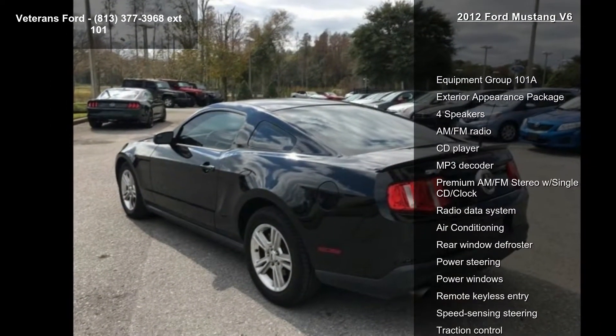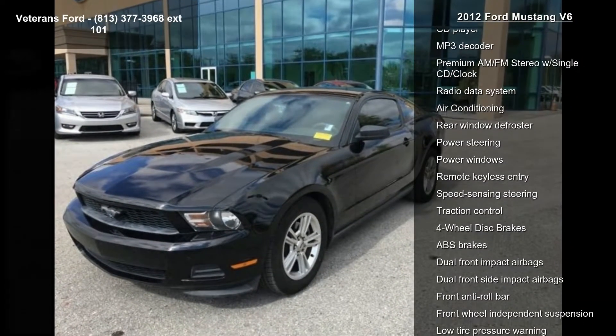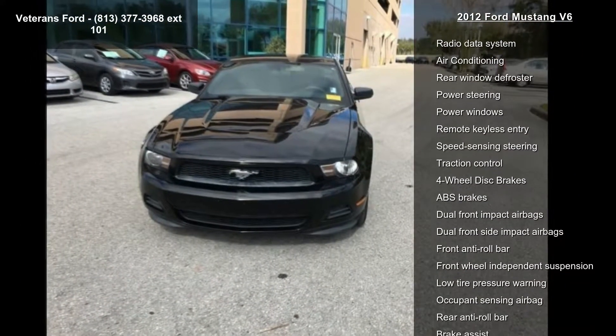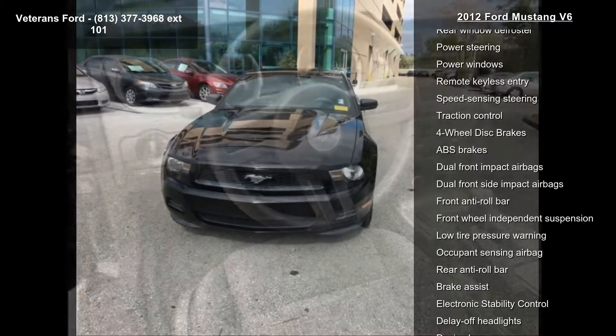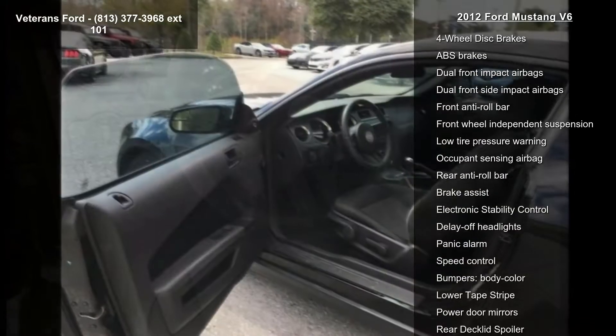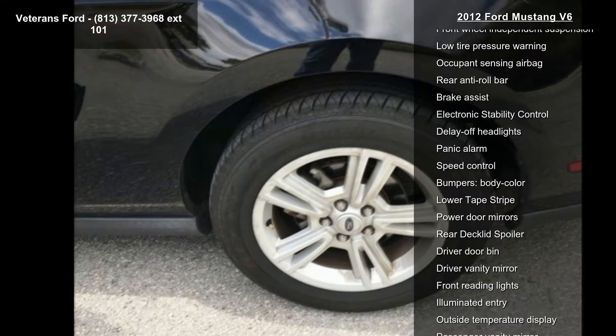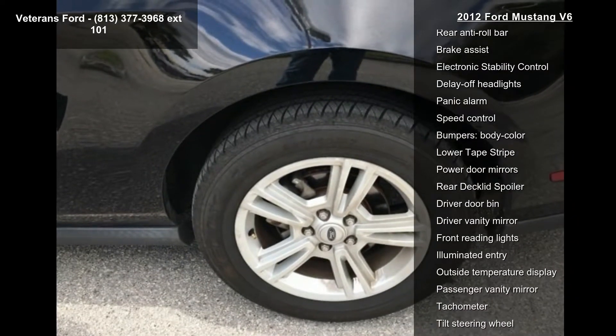Enjoy these notable features: Equipment Group 101A, Exterior Appearance Package, 4 Speakers, AM FM Radio, CD Player, MP3 Decoder, Premium AM FM Stereo with Single CD Clock, Radio Data System, and Air Conditioning. If you are looking for a solid pre-owned car, this might be the one.